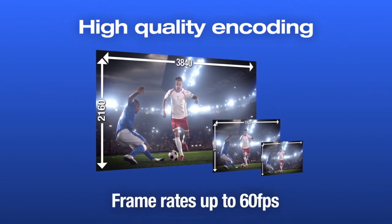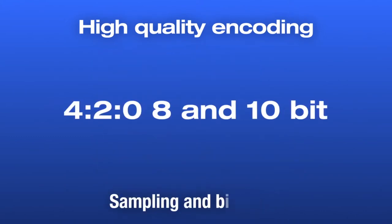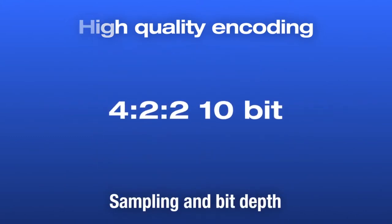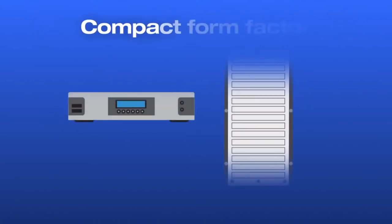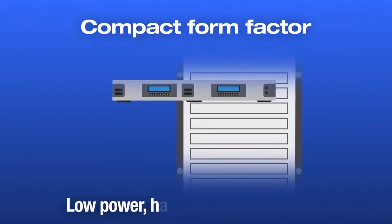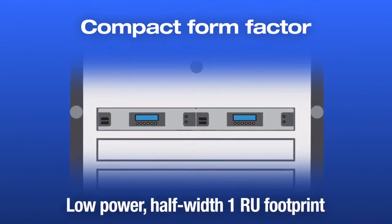SRT — Secure Reliable Transport — allows us to transport feeds from the field back to the studio over lossy networks with very little latency. Remote production is a fantastic opportunity to offer real benefits to our customers looking to reduce costs for live content creation.